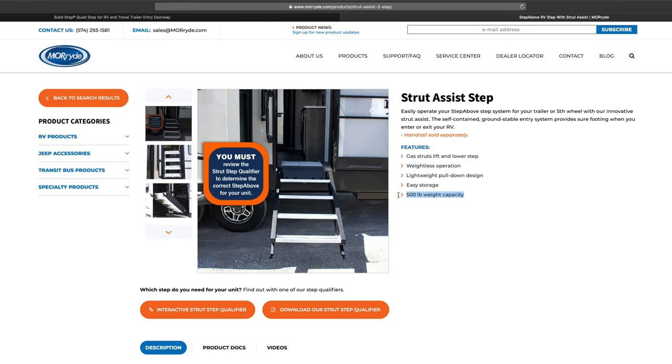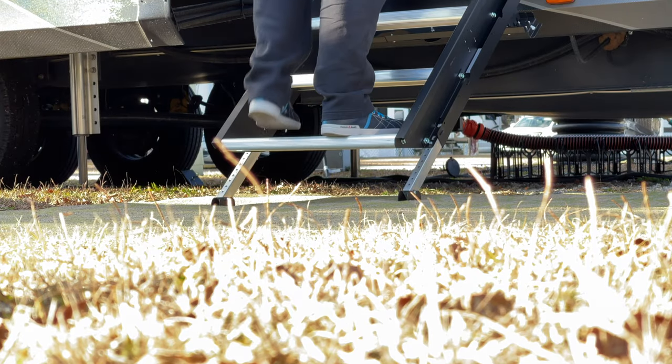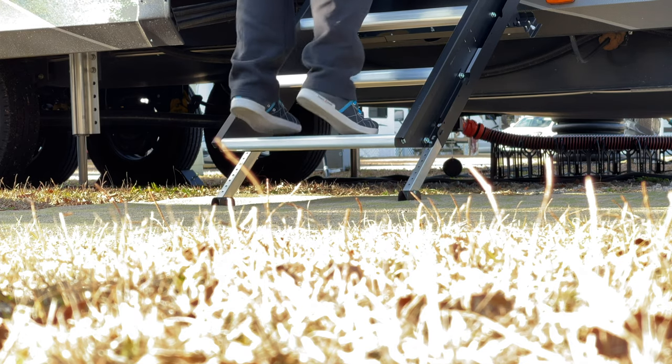But with that extra space does come a slight reduction in weight capacity, which brings us to our second difference between these two steps. While Moride offers a weight capacity of 500 pounds, the Lippert Step is only rated for 400 pounds, which should work in most cases, but if you're looking for the highest weight capacity, the Moride is the winner.